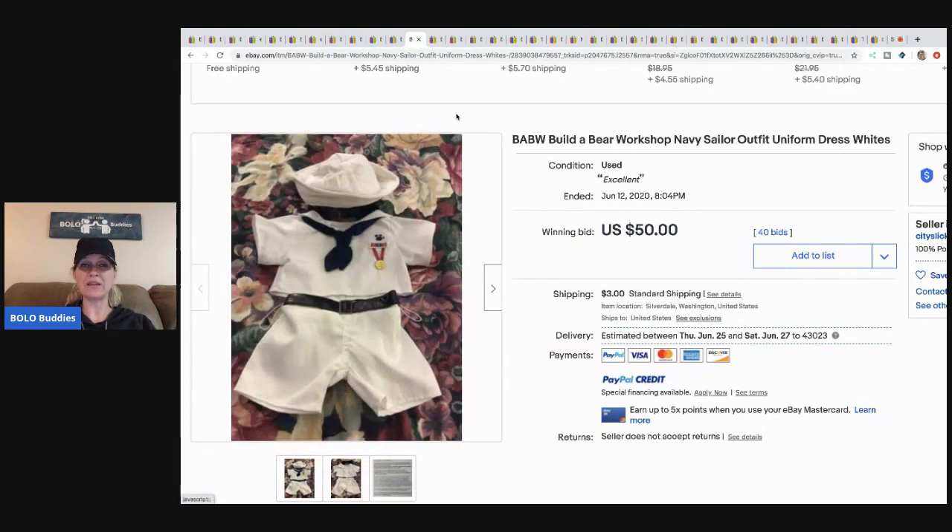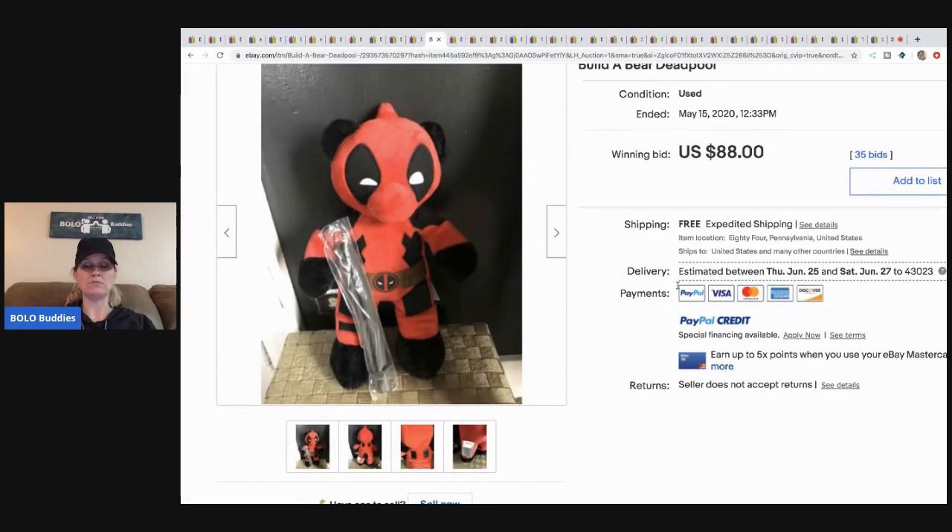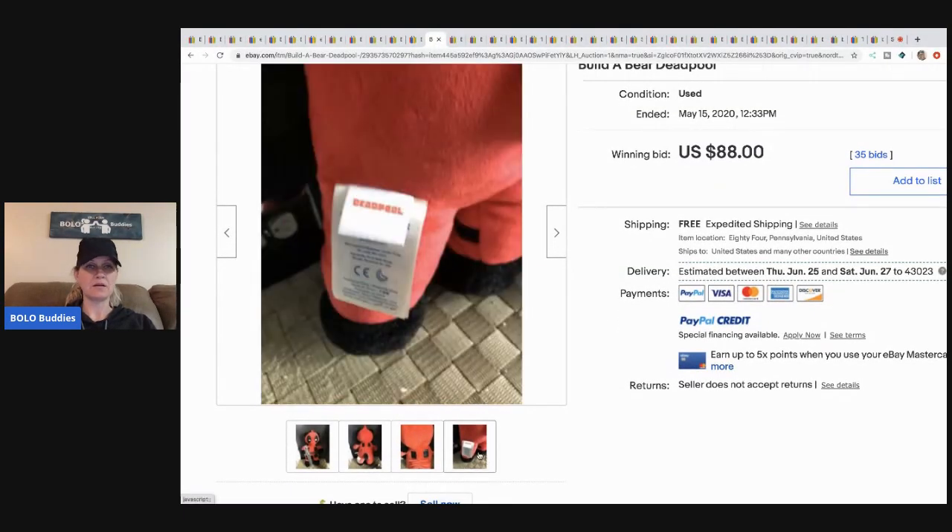The sailor outfit sold for $50, got 40 bids, and the buyer paid shipping. At the end of the video I'll tell you why I'm not going to do auctions unless it's a really unique item I can't find comps for — then I might do an auction starting high.